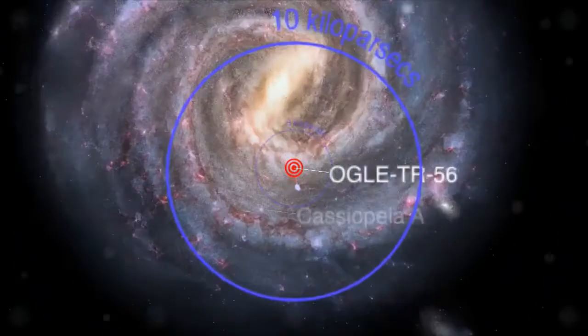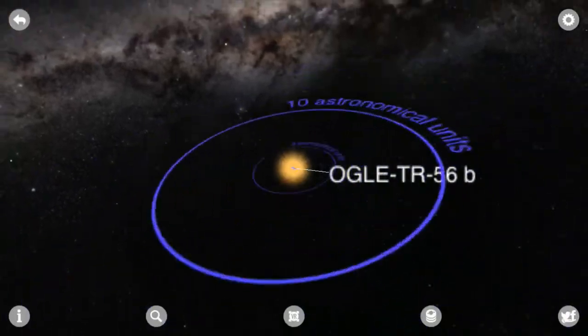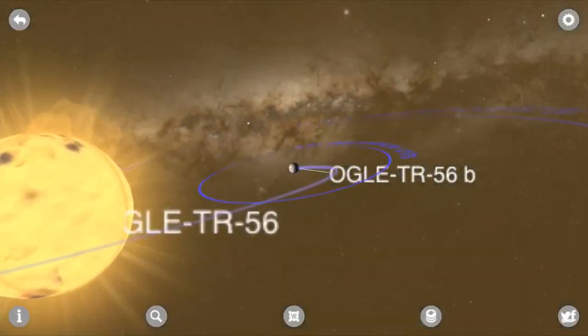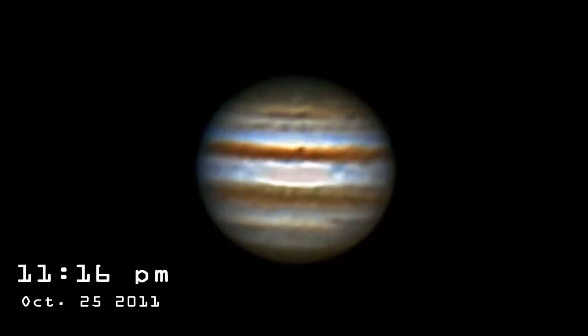The discovery of OOTR-56b on November 3, 2002 is one of the most significant exoplanet discoveries from the last 15 years. OOTR-56b is in the class of exoplanets called Hot Jupiters, gas giants very similar to Jupiter in nature.